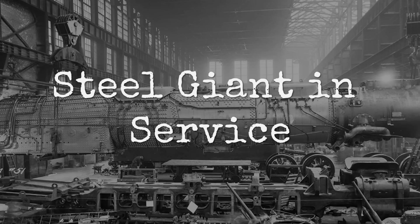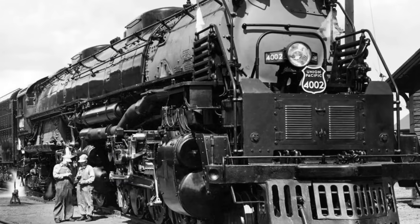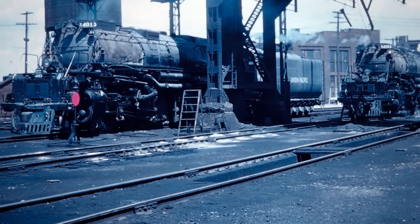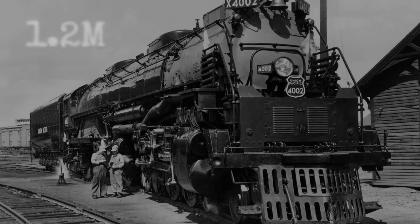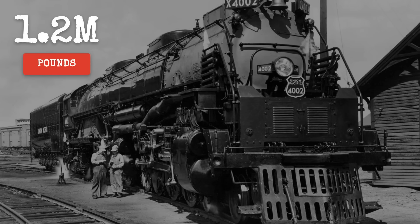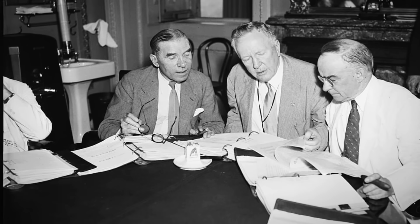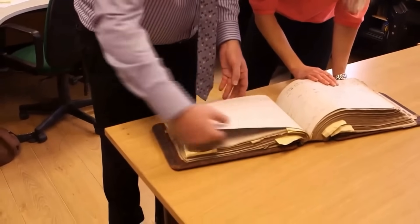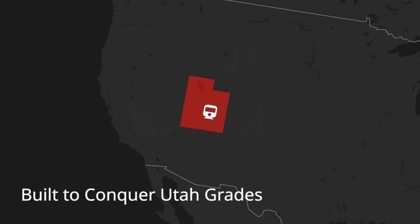The first Big Boy took shape in Schenectady, New York, where shop workers at the American Locomotive Company assembled a machine unlike any built before. The story goes that a worker, awed by its size, scrawled 'Big Boy' in chalk across the smoke box — an offhand name that stuck to all 25 engines that followed. Between 1941 and 1944, Union Pacific accepted delivery of these giants, each stretching more than 132 feet and weighing over 1.2 million pounds with the tender. Each Big Boy cost Union Pacific between $265,000 and $319,000 — roughly $5 million in today's dollars. Invoices from the period list everything from massive cast steel frames to intricate valve gear, all built for a single purpose: to conquer the grades of the Utah division.